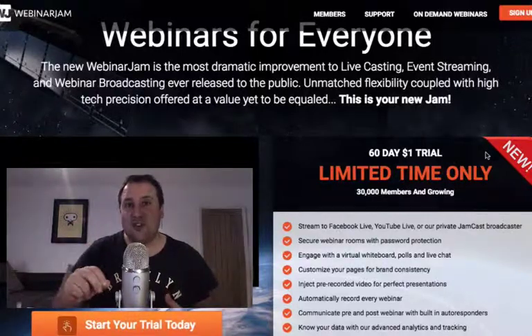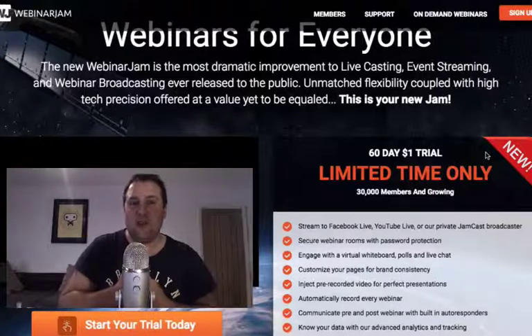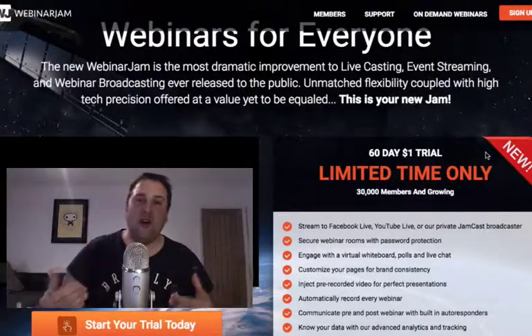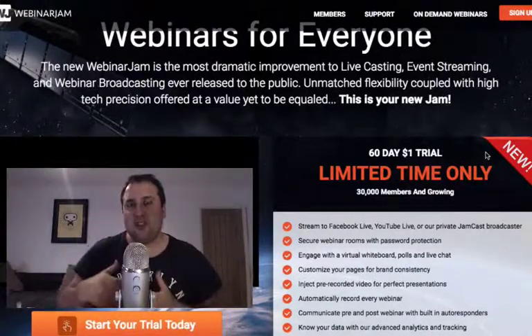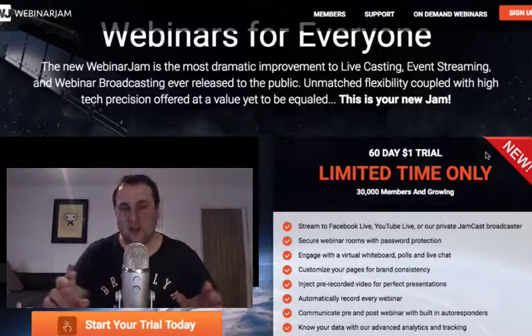Make sure you take advantage of that now and try out the platform. Also, down below, if you want to see what it's like to run a webinar, I'll give you a link so you can go through a very quick webinar I've set up for you, so you can actually see how the platform works.